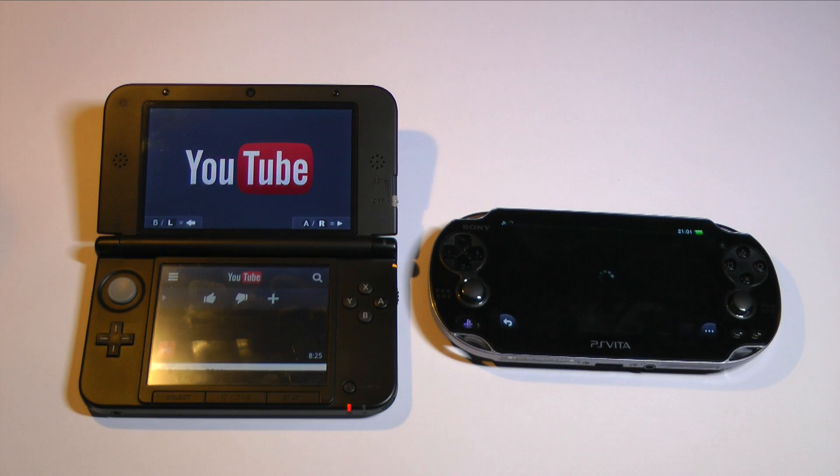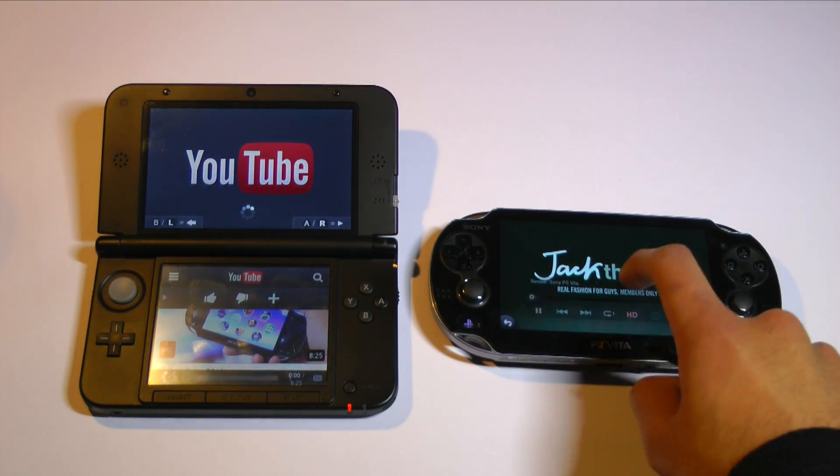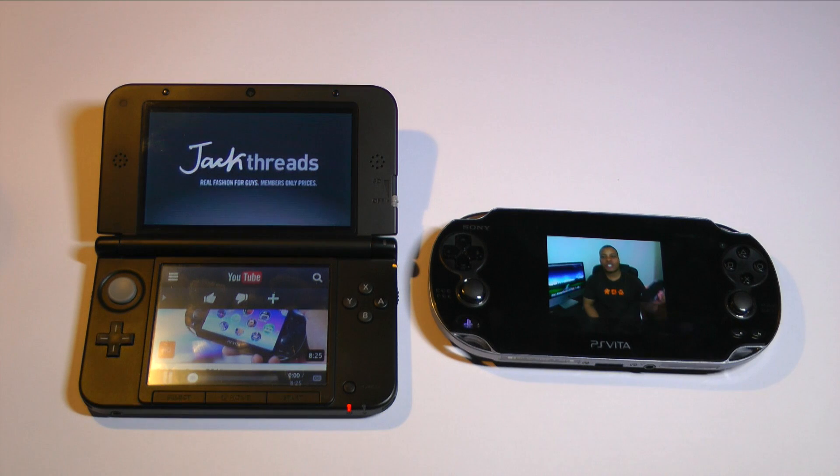The Vita is loading things up much quicker than the 3DS — not only are the videos faster, but the search results are quicker too. You should be able to see from the video that the quality on the PS Vita screen is better, just thanks to the higher resolution and the OLED display.